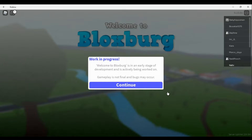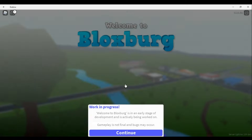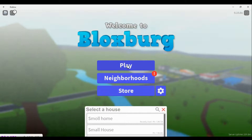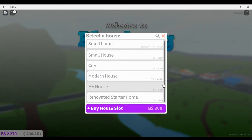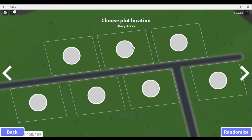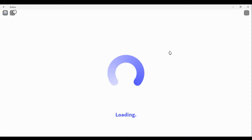Today we are recording on Bloxburg and we're going to be looking at every single plot I have. We'll start with the top. I named the first one 'small house' because it's pretty tiny, and we're also going to be joined by Nadia.